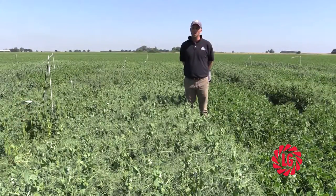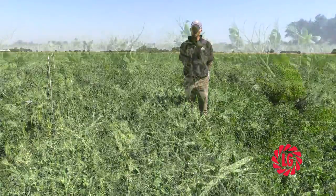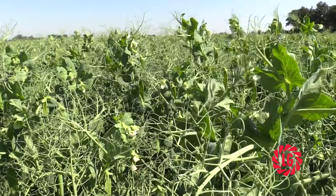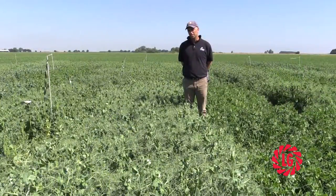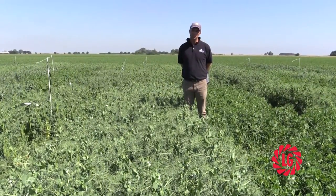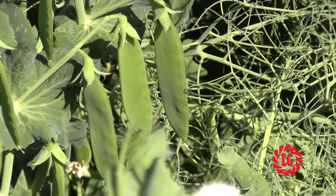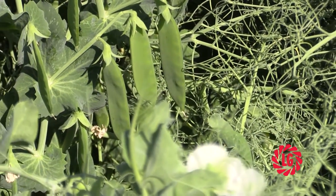LG Galileo is a new filler type variety from Lima Grain UK. It's a genuine late variety, currently at 14 days later than Avola. It's powdery mildew resistant, has exceptional downy mildew tolerance, as good as terrain, and yields at about 114% of Oasis.